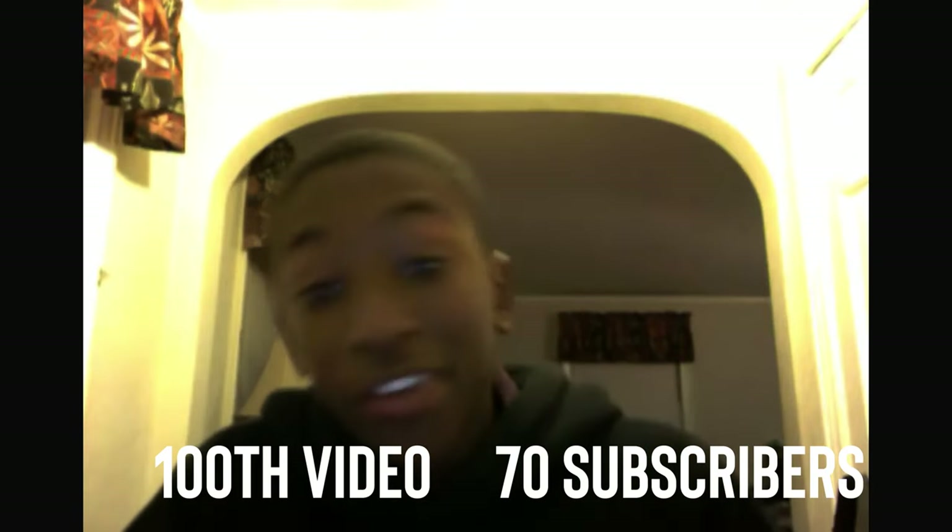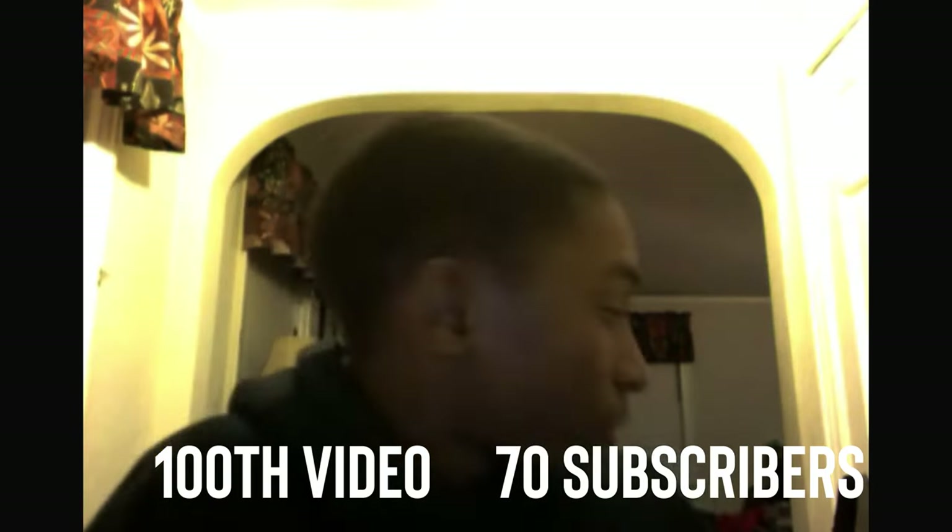If you look at MKBHD's early videos, you can see that he wasn't born knowing exactly how to make a high-end tech review. Before we even get into these techniques, I think it's worth mentioning one thing — maybe the most important thing that he's done to earn his success — and that's his determination. If we look at this video from the early days of his channel, you can see that not all of his videos have looked as good as they do now. In fact, in this clip he's celebrating his 100th video where he only has 70 subscribers, and visually it looks terrible.